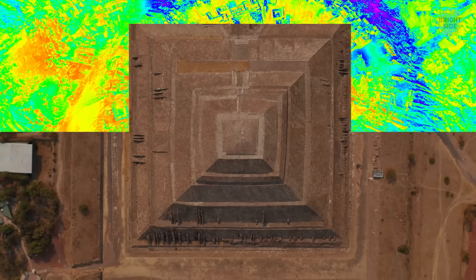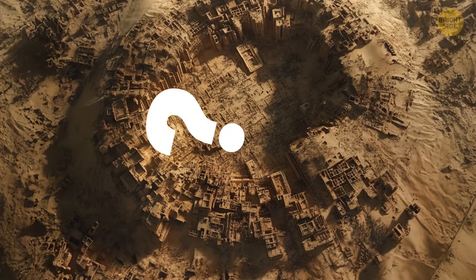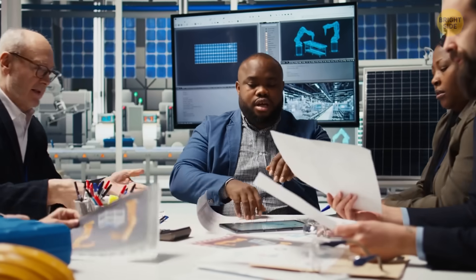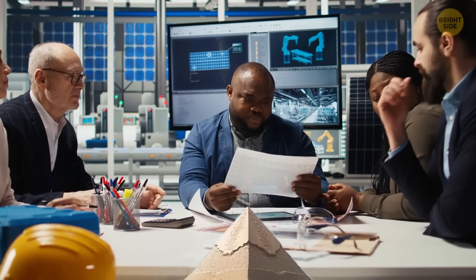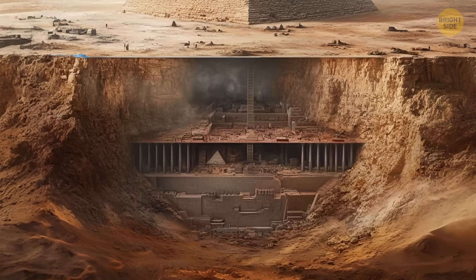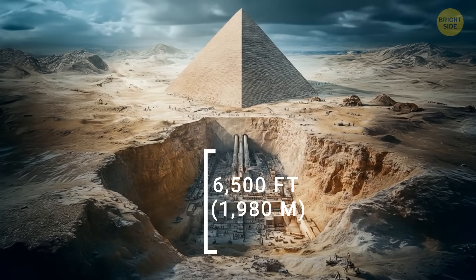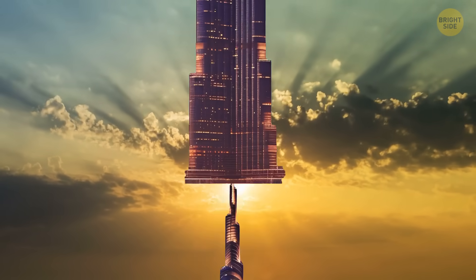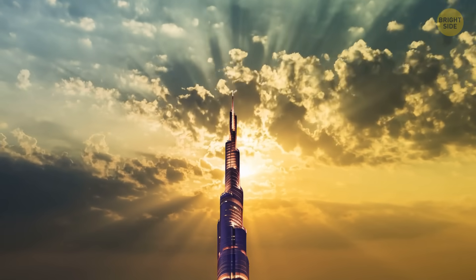Scientists uncovered a massive structure beneath the Pyramid of Khafre. Could it be an ancient Egyptian underground city? The experts analyzed the data and concluded that eight large vertical structures could be hiding beneath — possibly wells or shafts. They extend a staggering 6,500 feet across. Imagine placing two and a half Burj Khalifas on the ground, one after another, and you get the sheer size of this find.